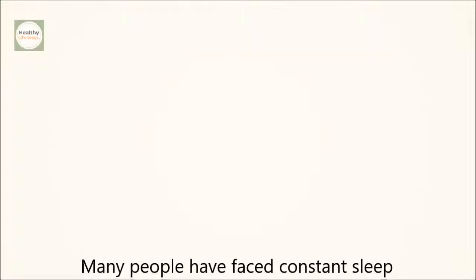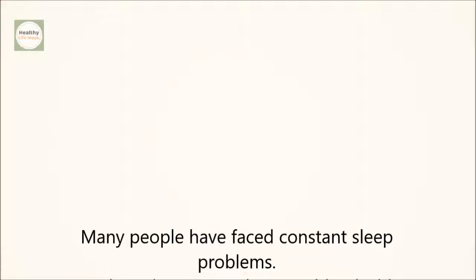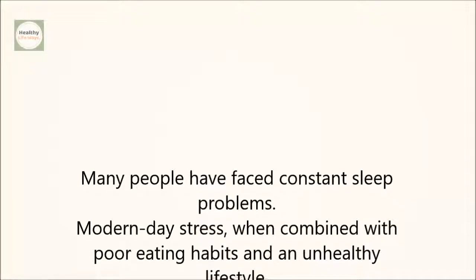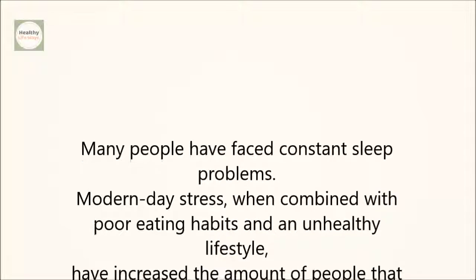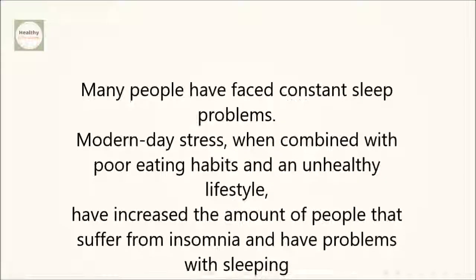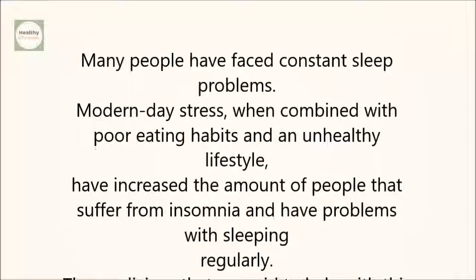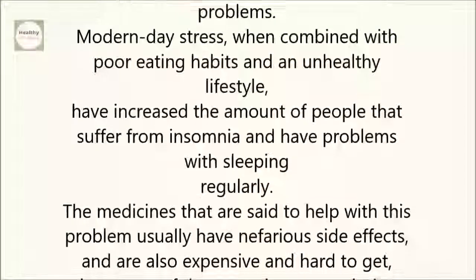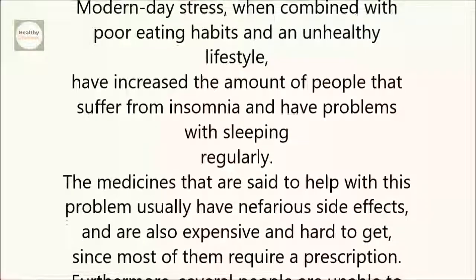Many people have faced constant sleep problems. Modern day stress, when combined with poor eating habits and an unhealthy lifestyle, have increased the amount of people that suffer from insomnia and have problems with sleeping regularly. The medicines that are said to help with this problem usually have nefarious side effects and are also expensive and hard to get, since most of them require a prescription.